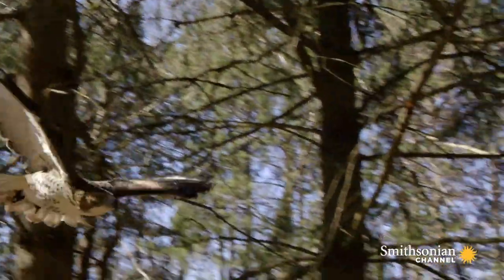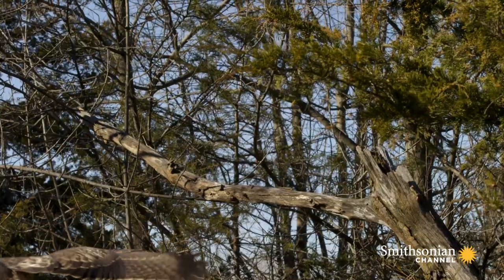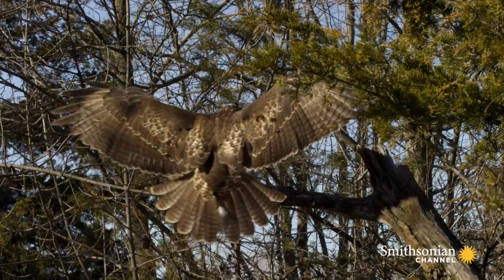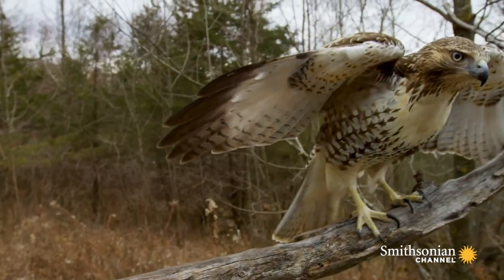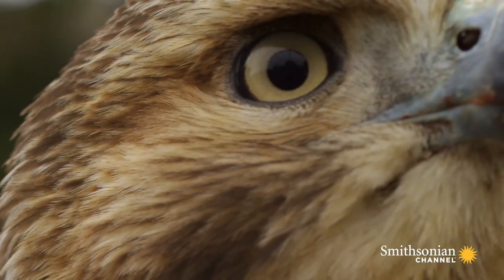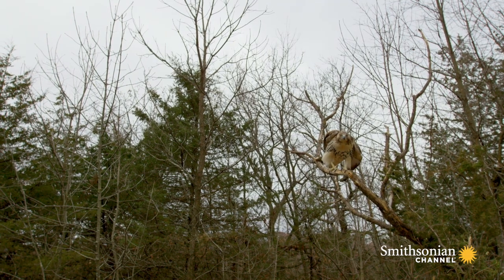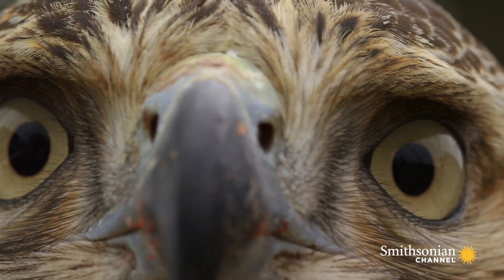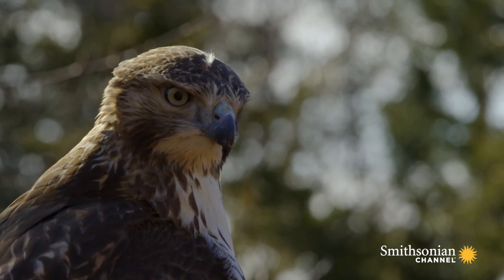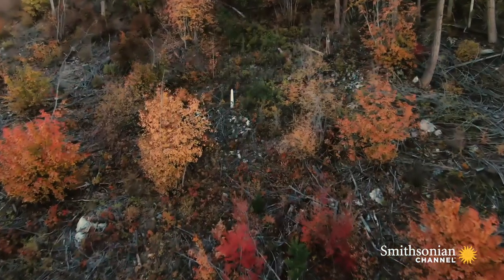This red-tailed hawk is a hungry traveler. She's left Canadian summer breeding grounds to winter south of the border. The slash offers plenty of prey and an unobstructed view to her hunting ground below.